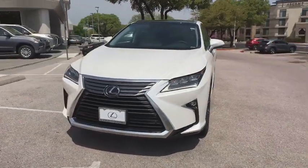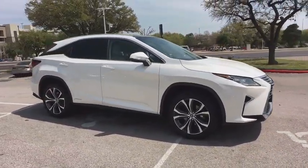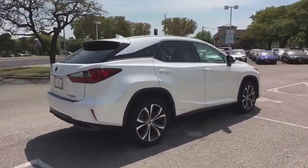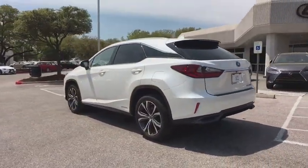The 2018 Lexus RX. The Lexus RX offers a spacious interior with an extremely high level of quality. The RX is the perfect fit for those looking for fuel efficiency, a wide variety of safety and technology features, and that luxury feel. This vehicle has less than 7,000 miles. Here are some of this vehicle's great options.